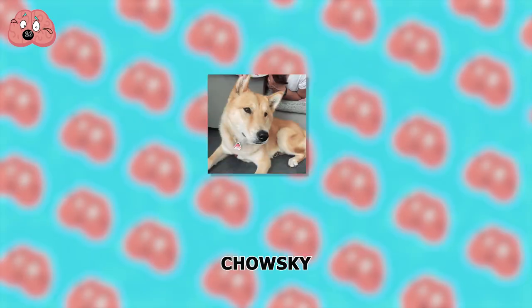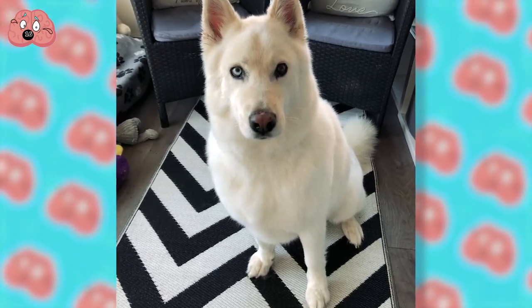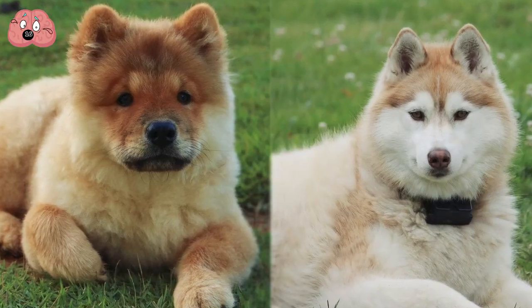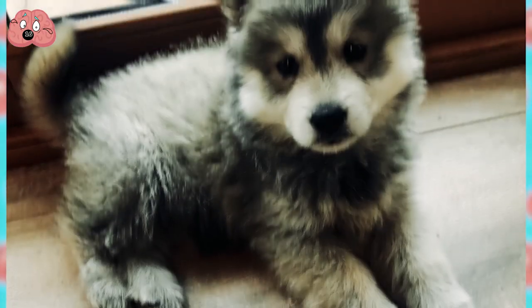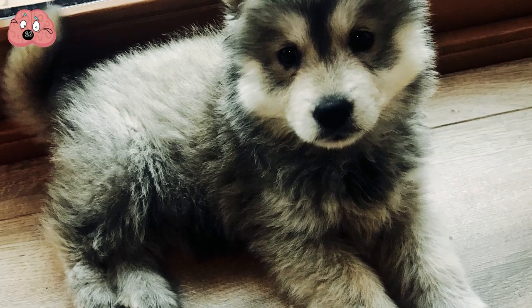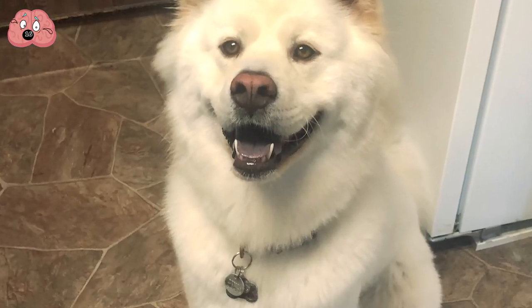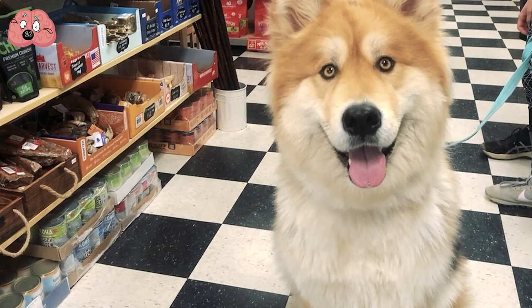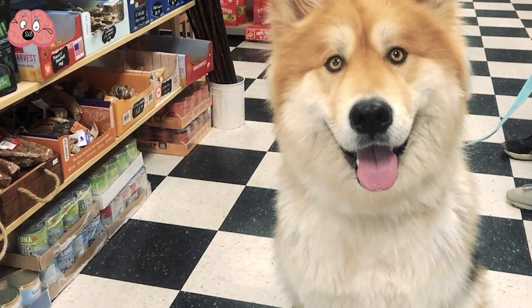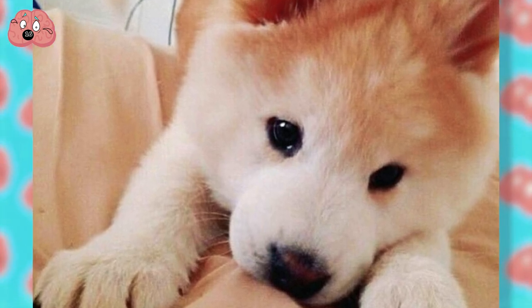Number 16: Chosky. If you're looking for a fluff ball to love, look no further than a Chosky, a cross between a Chow Chow and a Siberian Husky. This breed has a ton of energy, so it's recommended that first-time owners stay away from a Chosky. If you do have your heart set on one, you'll have to seriously train them — but when you do train them well, you'll find that the Chosky is an excellent breed to own.